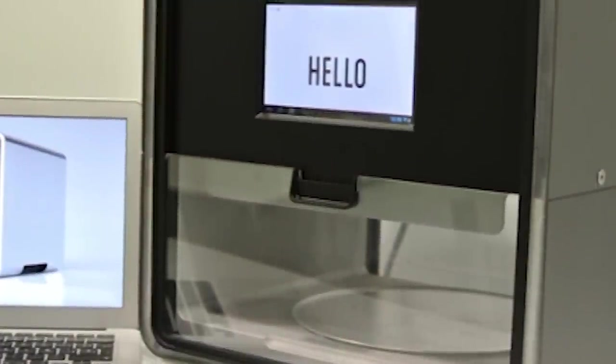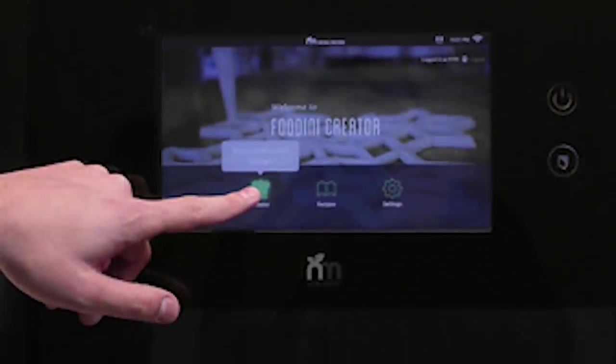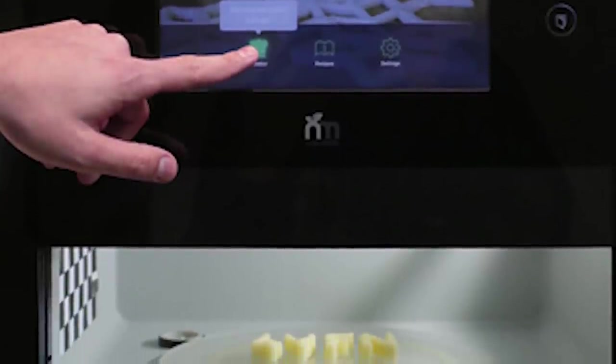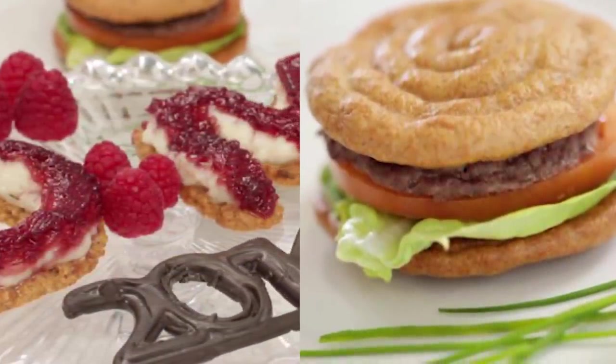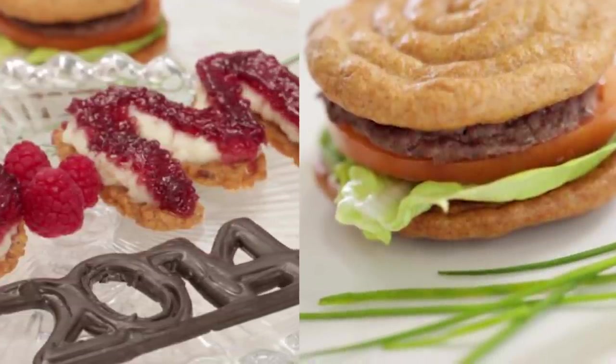Meet the Foodini. The Foodini is able to hold up to five different cartridges, like a regular printer, and each one holds a different ingredient. From burgers to appetizers, this gadget does it all — well, except cooking the food, which is said to only require around 10 minutes or so, depending on what you make.